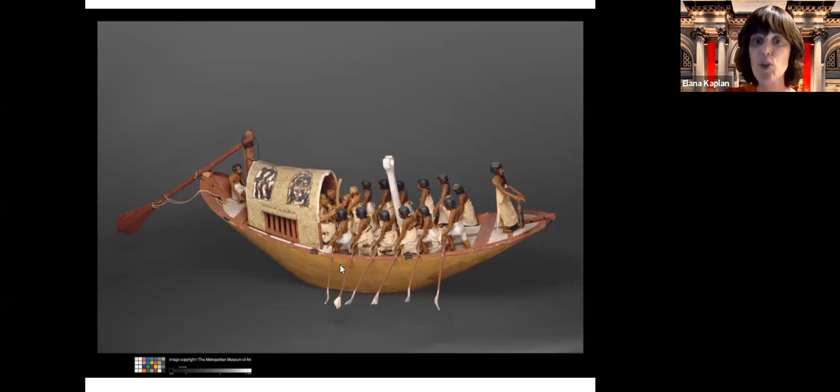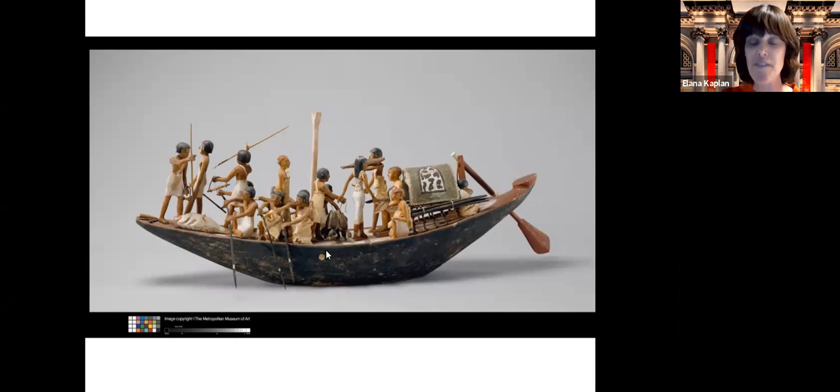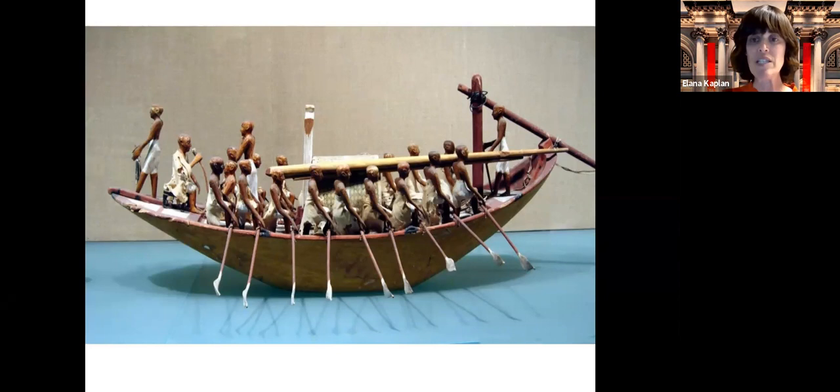Here we have Meket Ray's fishing and fowling boat. They did spearfishing in ancient Egypt and caught ducks and other animals. Again, Meket Ray is the only one sitting, not doing any work. This also tells us there was quite a hierarchical society in Egypt with a separation of classes. Our last boat is a travel boat used specifically to travel to the afterlife — we know that because Meket Ray is holding a lotus flower to his lips, which was a sign of the afterlife.